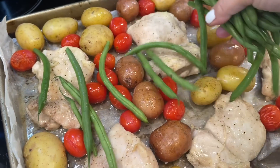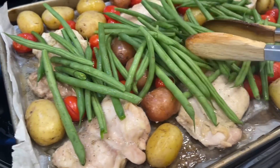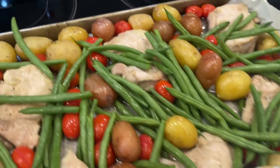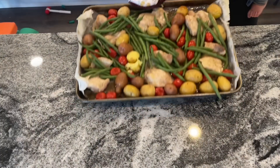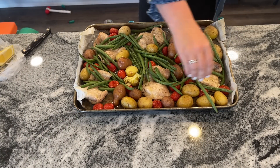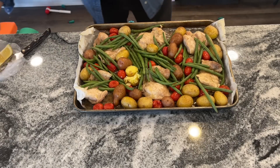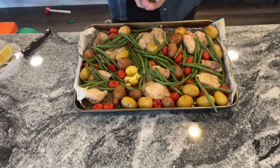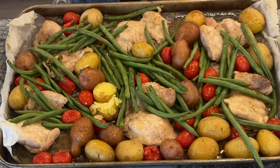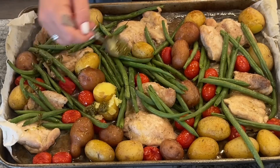Then we're going to put a pound of green beans over the top. You can buy these in a bag already cleaned, washed, and trimmed — it's super easy. Make sure to move everything around so it gets in the oil and seasoning, and then place this back in the oven for another 10 minutes. After that 10 minutes, your meal is done. Everything is going to be cooked through and your green beans are going to be perfectly cooked. Then just take some store-bought pesto and drizzle that over the top. Squeeze a squeeze of lemon and add some fresh parsley if you have it.